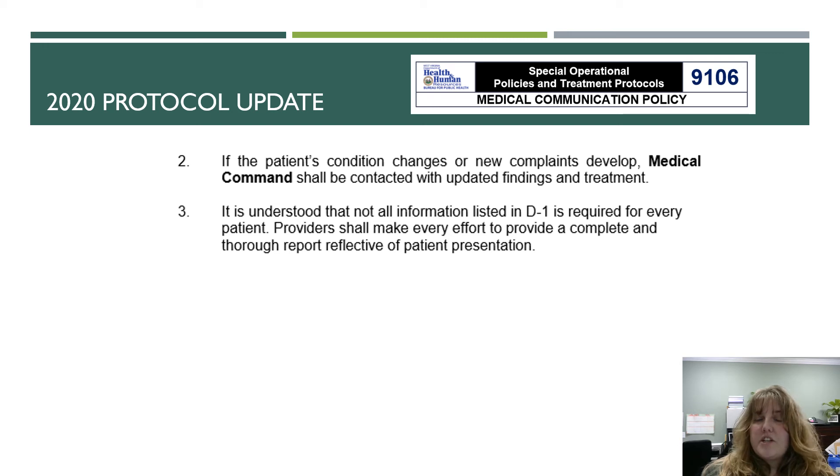If the patient's condition changes or new complaints develop, medical command should be contacted with updated findings and treatment. It is understood that not all information listed in D1 of this protocol is required for every patient, but providers should make every effort to provide a complete and thorough report reflective of the patient presentation.